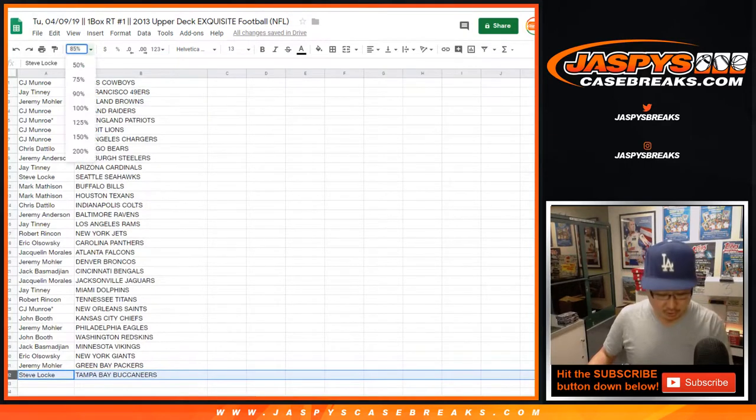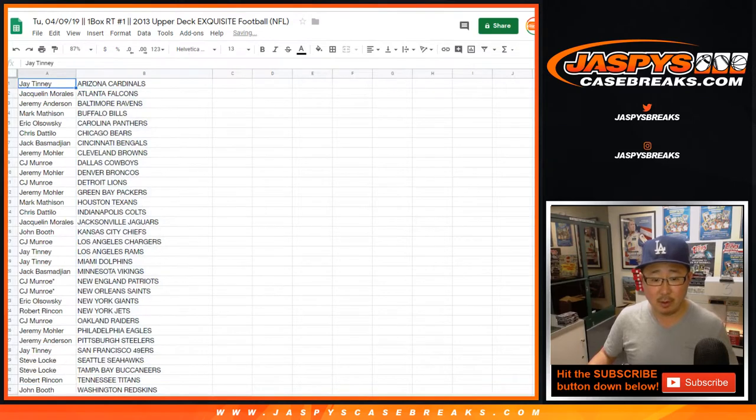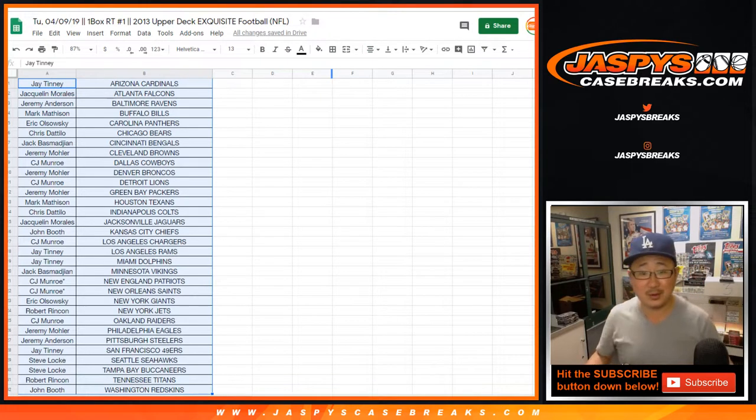Feel free to trade if you would like. Let me alphabetize by team. Remember, this is 2013, so put your heads in the 2013 NFL Draft class. Who's in the 2013 NFL Draft? I don't remember who's in the 2013 NFL Draft.